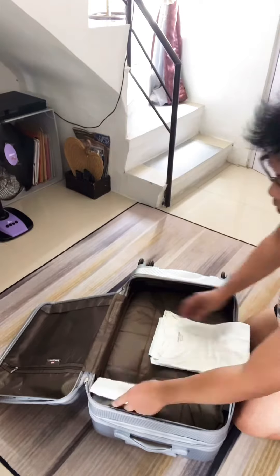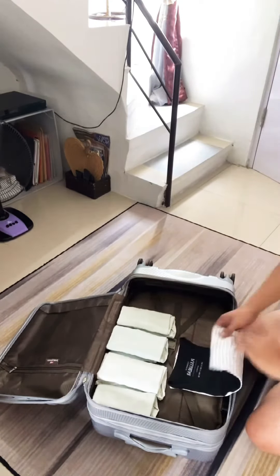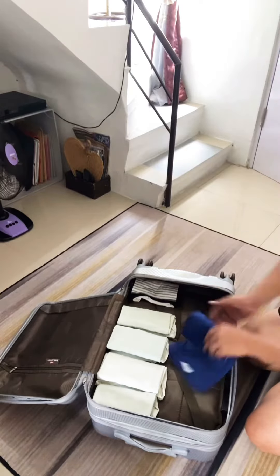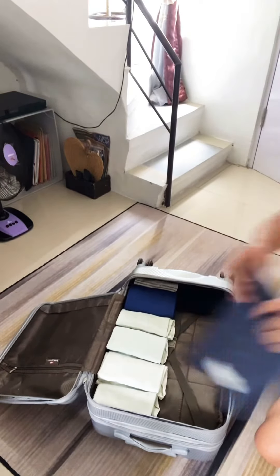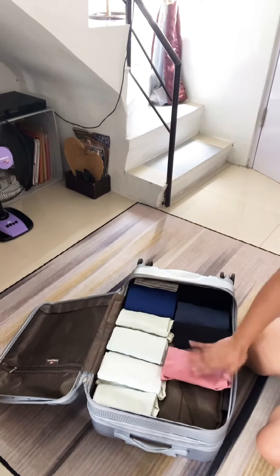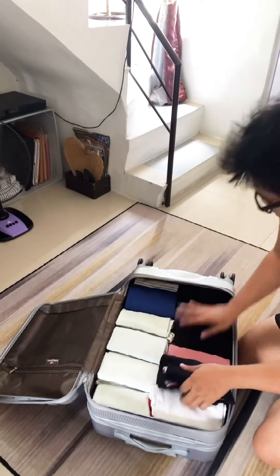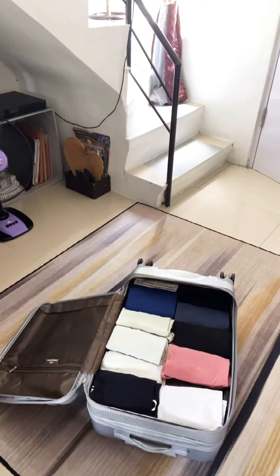Now it's important that I have inner clothes because I'm going to be wearing uniforms that are worn by everyone on board. So more clothing here, more shirts. You can actually tell how much I like white.